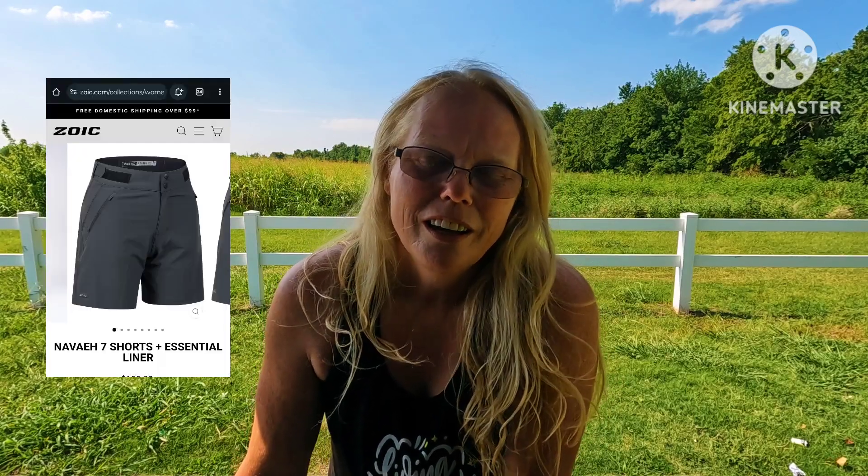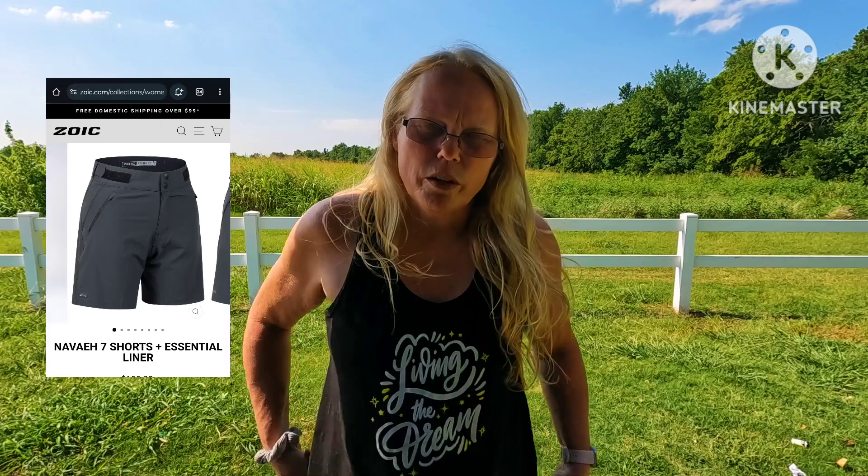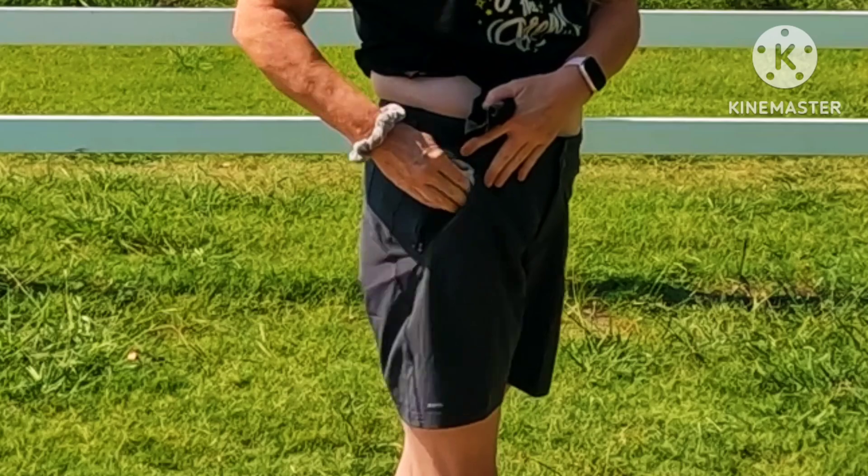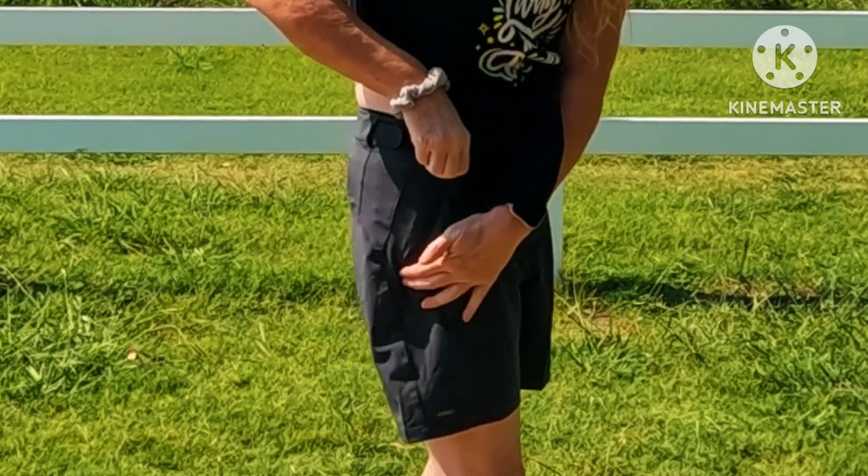Even though they were still slightly too big, another couple reached out and offered to send me a brand new set of — I call them Zoics, Z-O-I-C, but I think they're pronounced Zoic. They're riding shorts with a detachable liner. I like them. They're very comfy material and they've got zipper pockets, so it works.